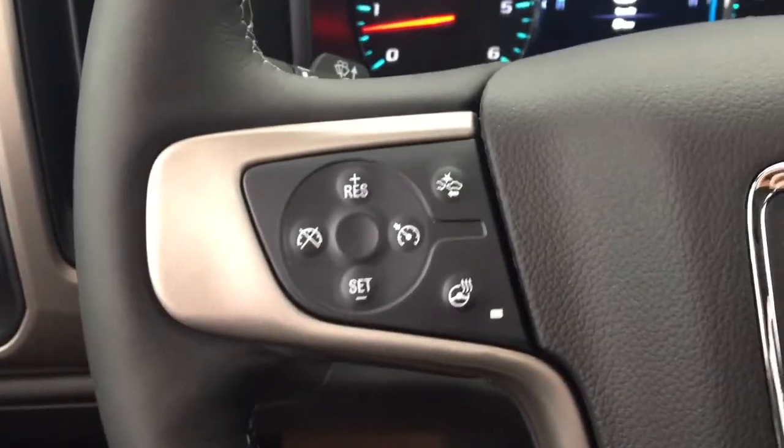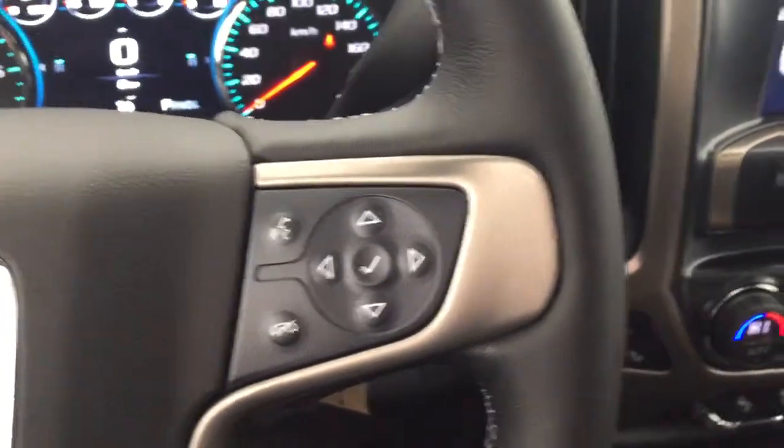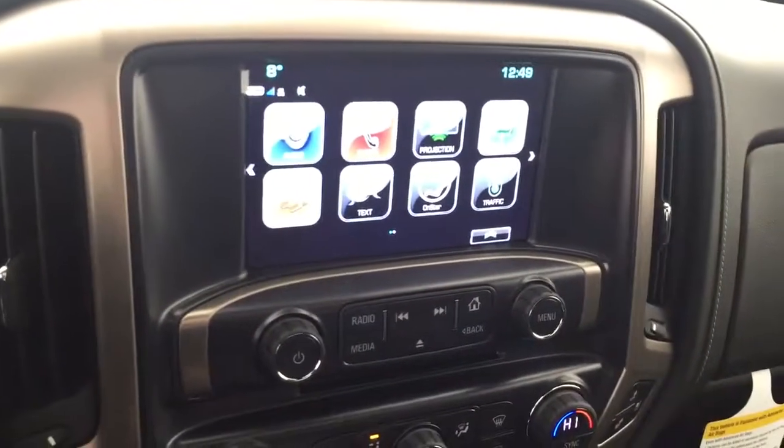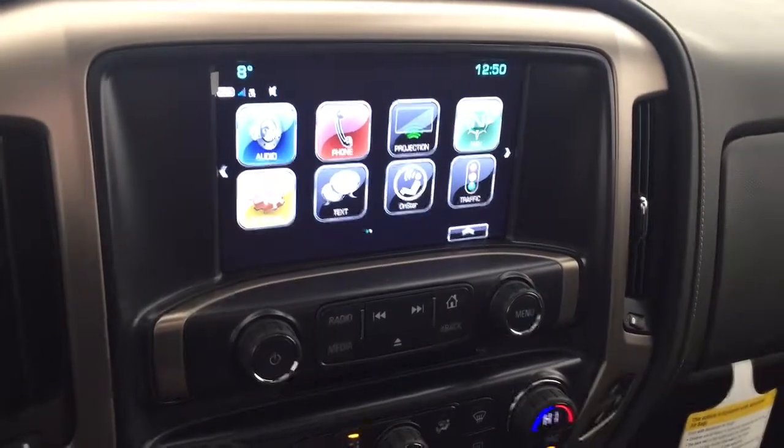On the steering wheel we have cruise control, forward collision alert, heated steering wheel, Bluetooth capability, and media controls. The screen display includes navigation, rear vision backup camera, AM FM radio, Sirius XM radio, and CD player.